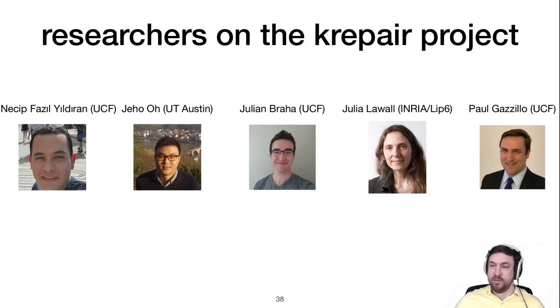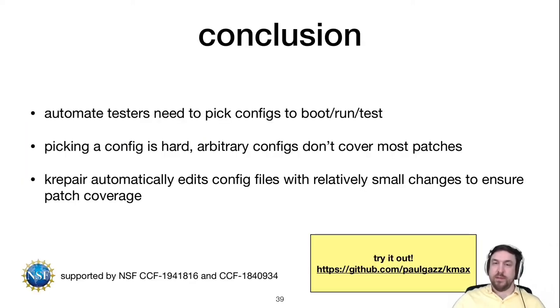Thanks to all team members who worked on krepair — Najib, Jeho, Julian, and Julia. In conclusion, automated testers need to pick the right config files to boot, test, and run. Ensuring config files cover patches is hard, and krepair automatically edits config files with relatively small changes to ensure patch coverage. This work was supported in part by the National Science Foundation. Please visit our GitHub page to try the tool and provide feedback.